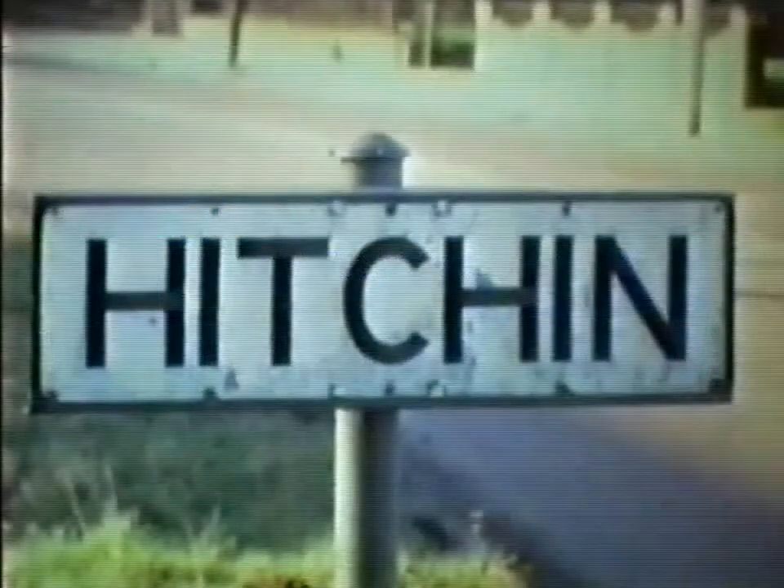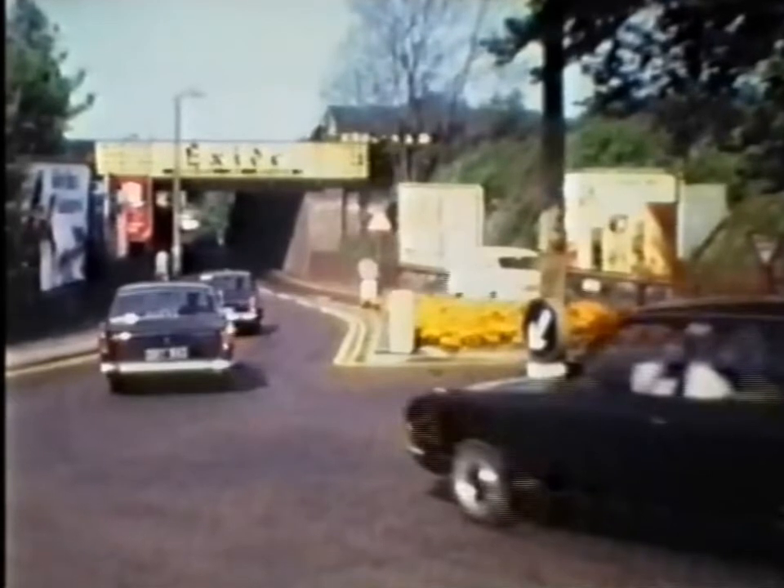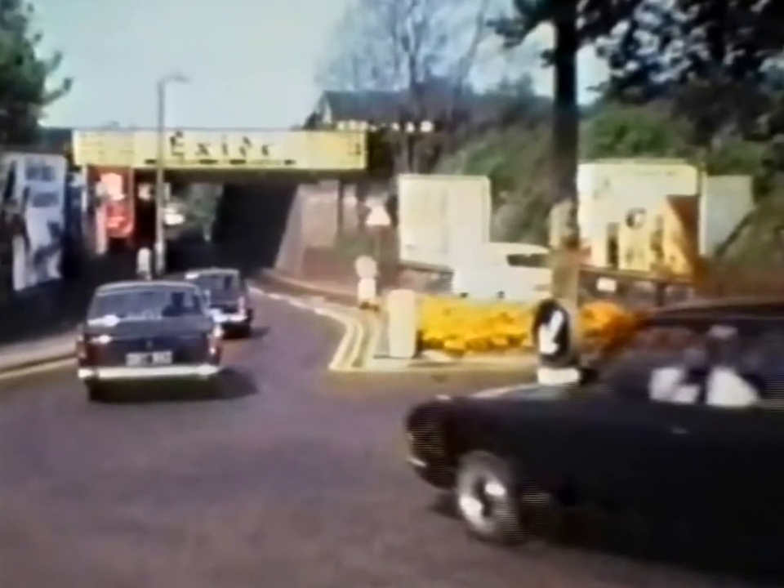One was a video of a community play about the history of Hitchin, performed in the open air, not really suitable for my purpose. But the other one, called Hitchin 1971, showed scenes from our town nearly fifty years ago, and could be an excellent source of material.